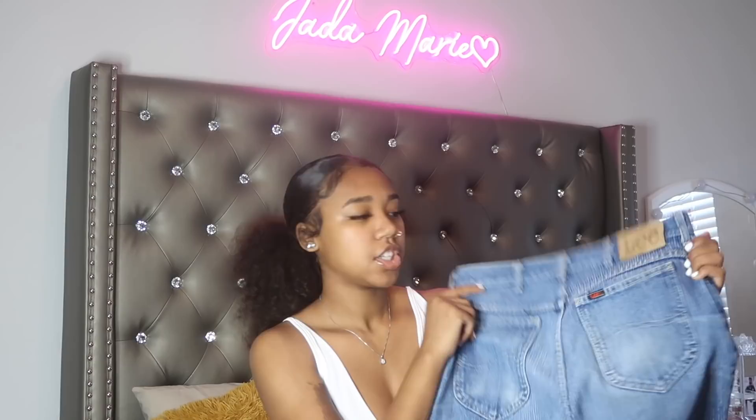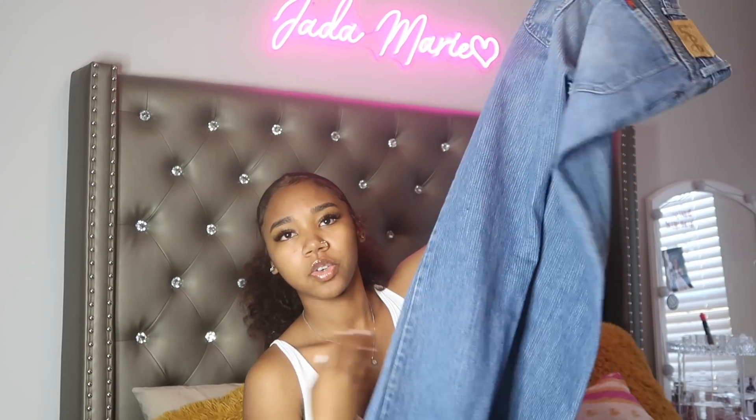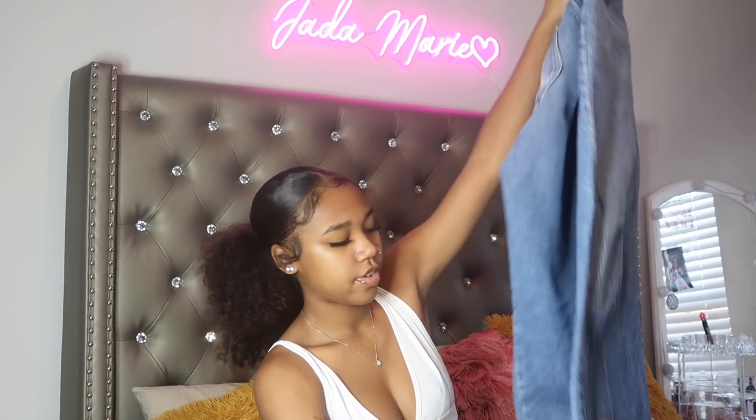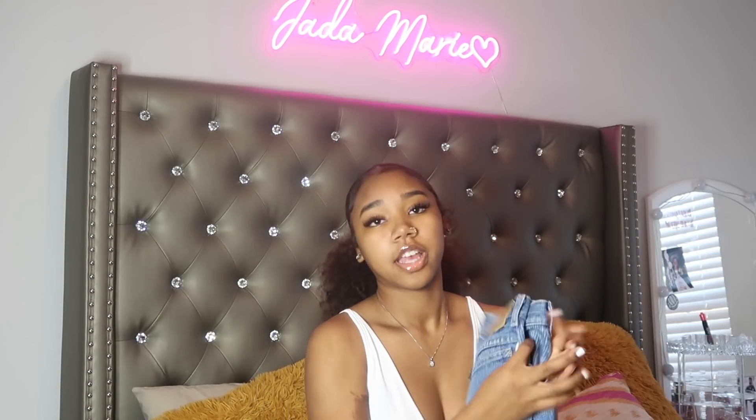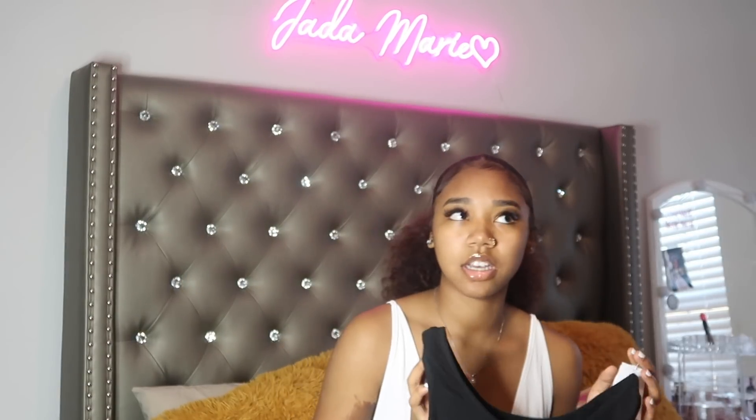These are the last jeans from the vintage stores — they're Levi jeans, kind of baggy on me and they fit me really well. I didn't even try them on at the place and they worked out. The next thing I got is this Von Dutch tank top, which I bought off an app called Mercari — it's like a resale app similar to Poshmark and Depop. I had a credit on there so I ended up getting this Von Dutch tee, very cute.